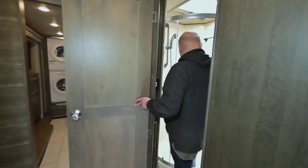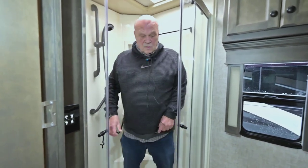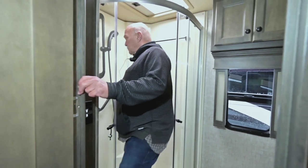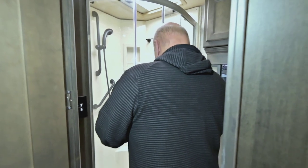I weigh 260 — plenty of room in there. Nice safety handles. The older I get, the more I like those safety handles.